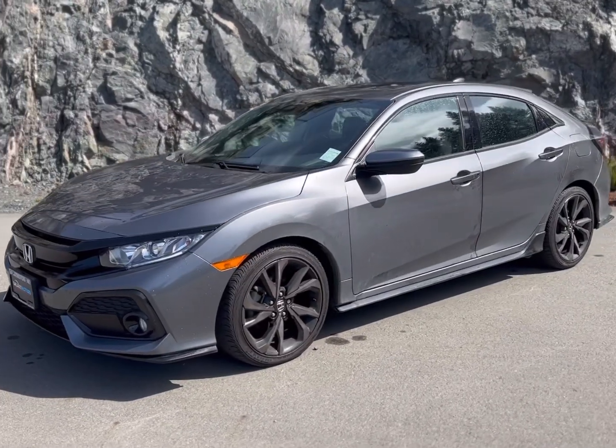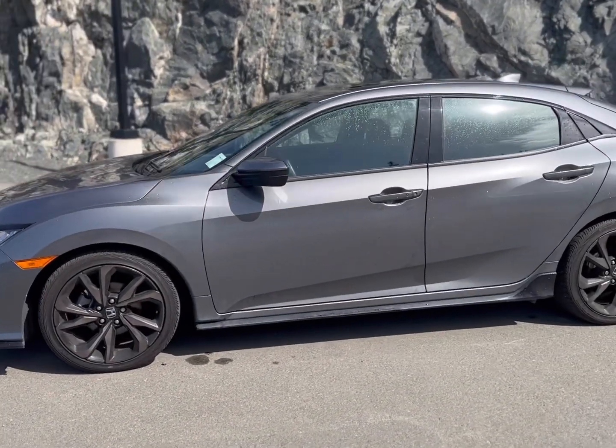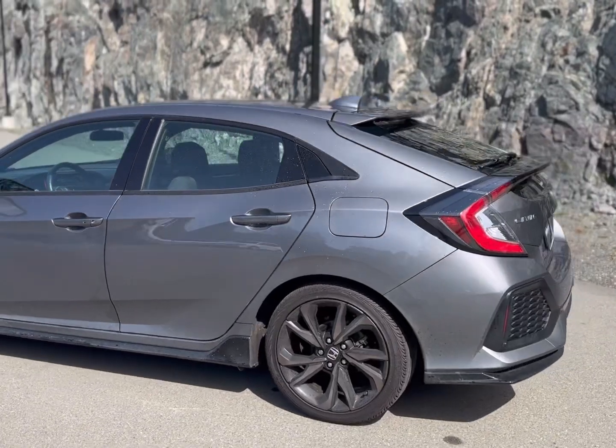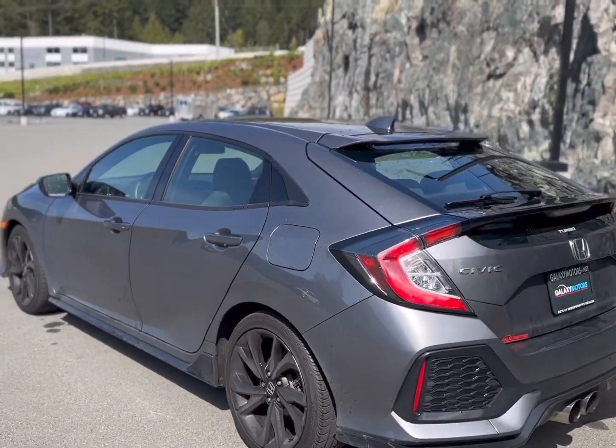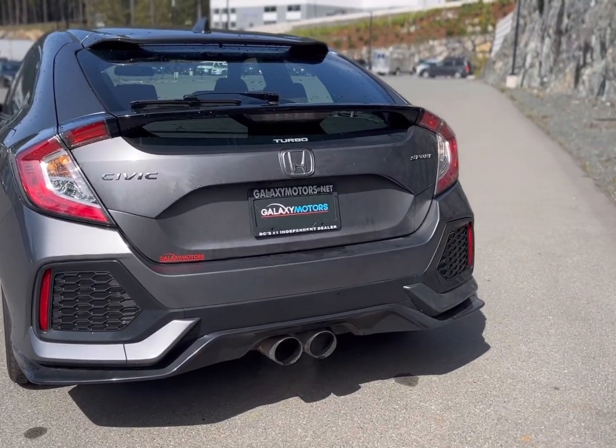This awesome 2018 Honda Civic Sport is a 1.5-liter 4-cylinder turbo — great on gas, sounds amazing, and looks amazing too. Beautiful alloy wheels, as you can tell, and an awesome exhaust on the back.